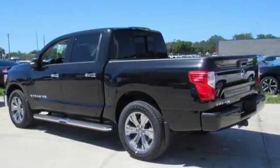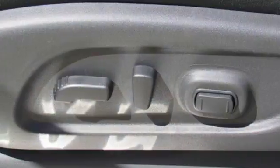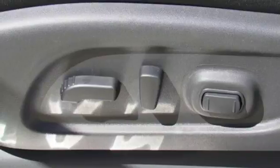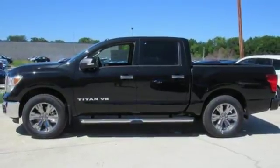Its practical functionality goes beyond the basics with overhead LED cargo bed lights, Hill Start Assist, Bluetooth and Nissan Connect. This Titan is ready to meet the demands of your day. Come experience what it has to offer.